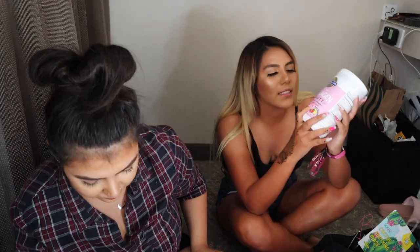They also gave us a 20% off coupon and a little powdered collagen thing. You just put it in your drinks and it's good for your hair, skin, and nails.